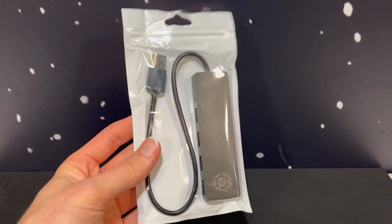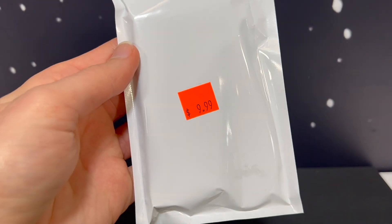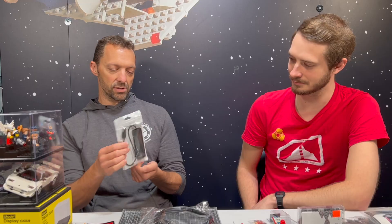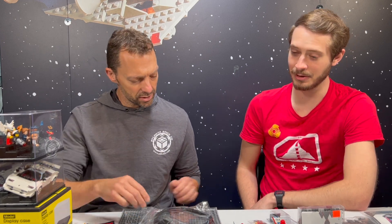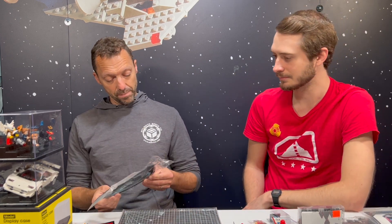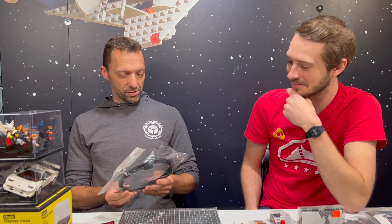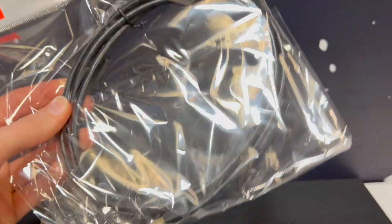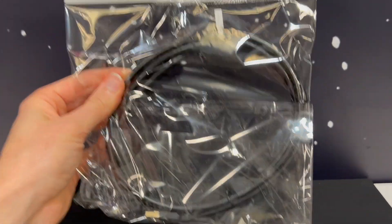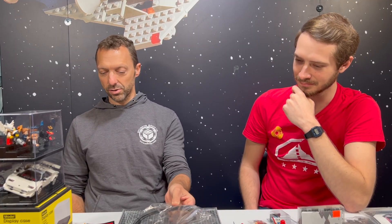If you are getting into lighting, here are some lighting essentials. This is a USB hub — you can plug more than one light into one USB hub and then into the wall. We sell these on our website with our logo custom printed. We use these all the time in our city to help reduce the amount of plugs and condense it. And then this is just a USB extension cord — if you're building a city, I guarantee you're going to need one of these. They're all relatively cheap, $10 each.